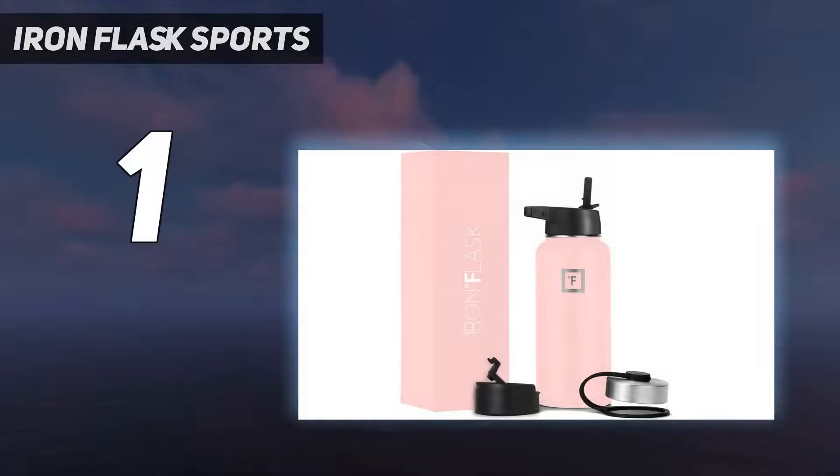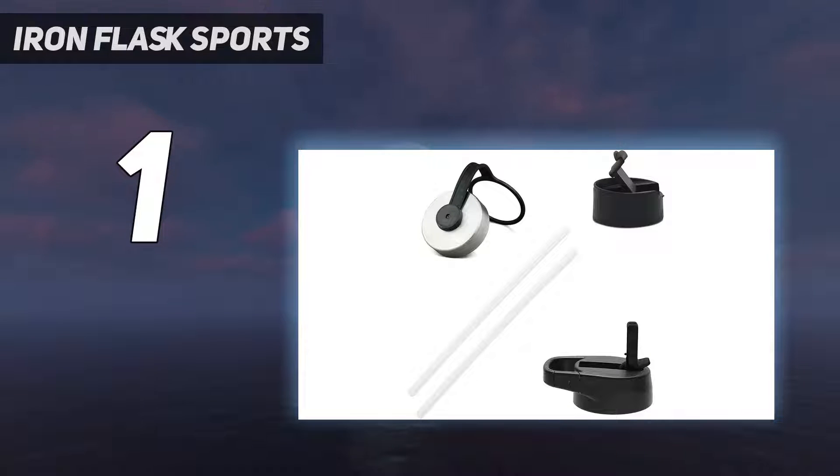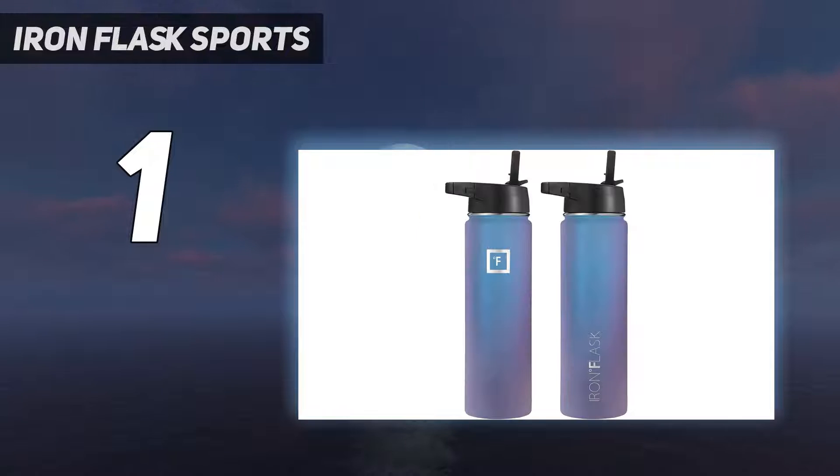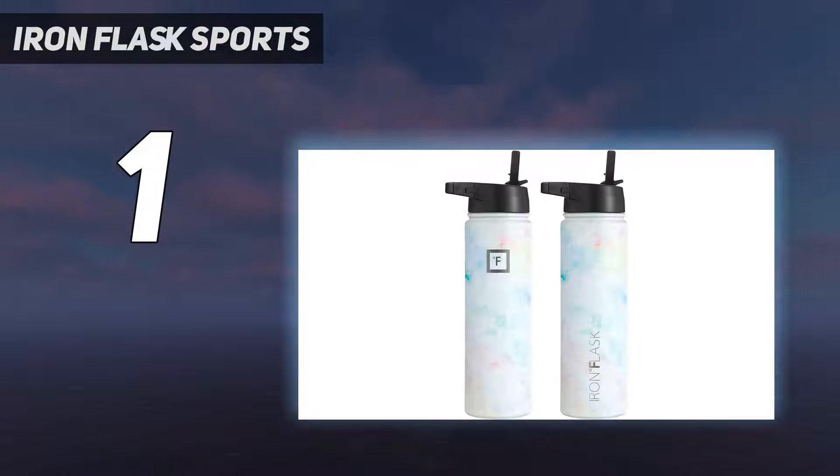And number one: the Iron Flask Sports water bottle. Available in a myriad of size and color options — six sizes and 23 colors — the double-insulated Iron Flask really does have something for everyone, no matter your age, body type, or budget. Sizes range from a modest 14 ounces to a bladder-busting 64 ounces, and each bottle comes with three different lids for swapping between hot and cold beverages.